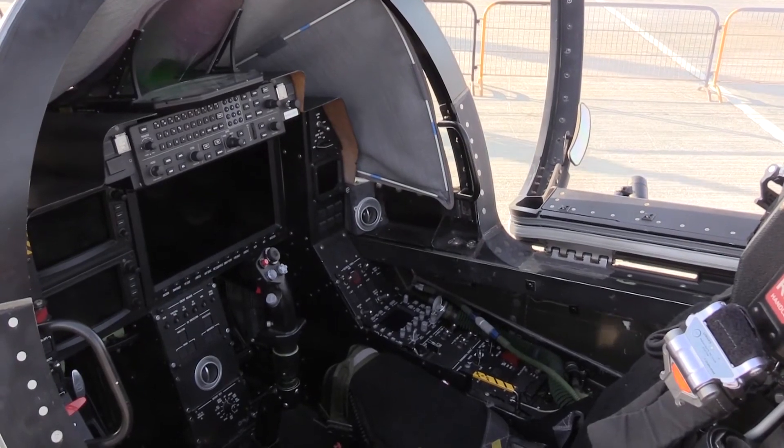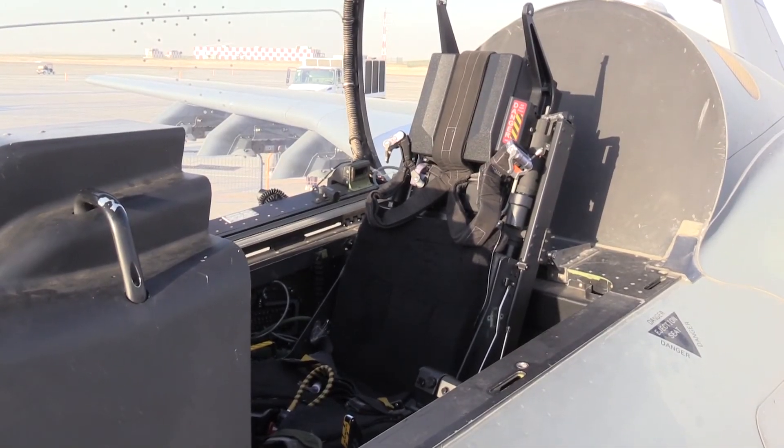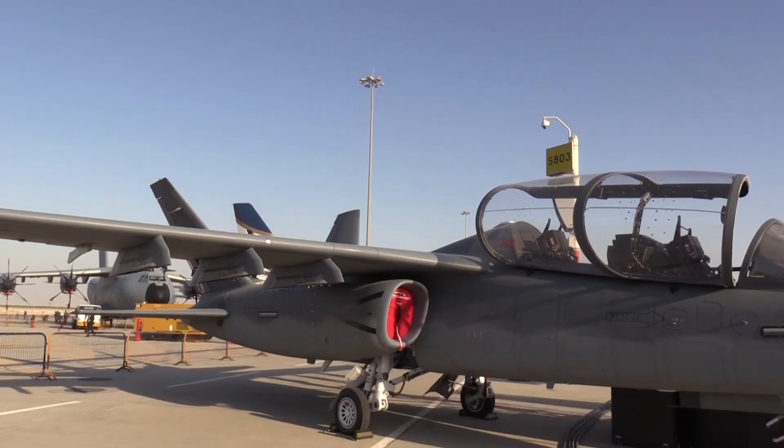It was designed with the aircraft itself and the navigation system — the Garmin 3000 — completely separate from the mission system. So any changes that anybody might want to make to the mission system, whether it's as simple as a change to the HOTAS or as complicated as a complete change out of sensors from electro-optical to SAR radar to some sort of an EW package — whatever a customer might need — we can do without making any changes to the airframe itself or to the Garmin navigation system.